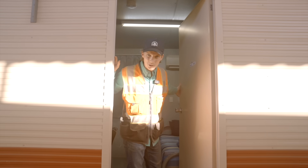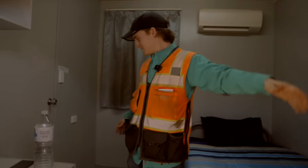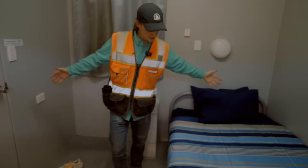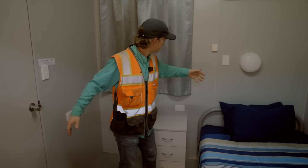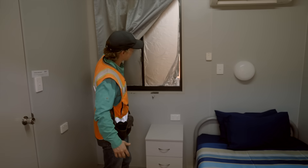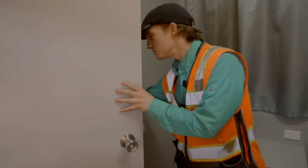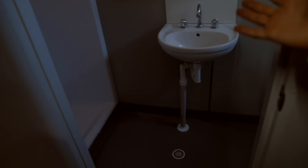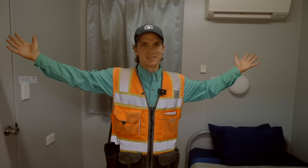Oh hey MTV, welcome to my crib, come on in. As you can see it's about a hundred square feet, beautiful view. So here — enormous, spacious bed. Bathroom: shower, toilet. Everything you need. Massive flat-screen TV. Living large here at Camp La Bona.